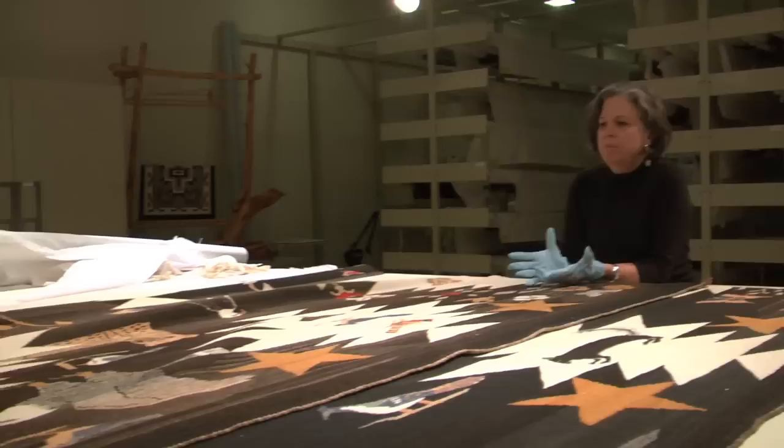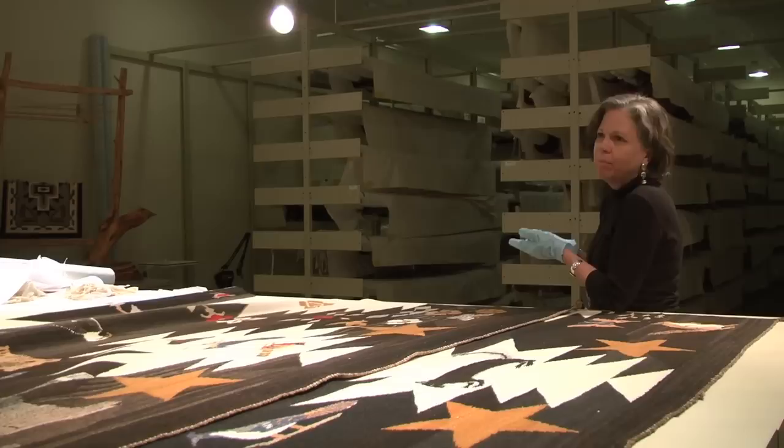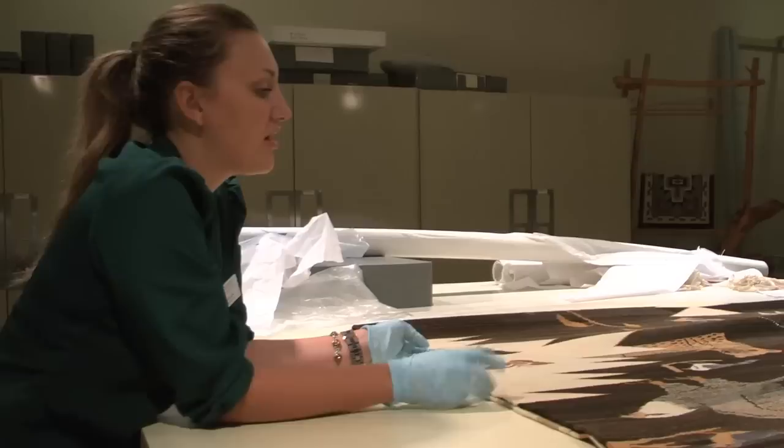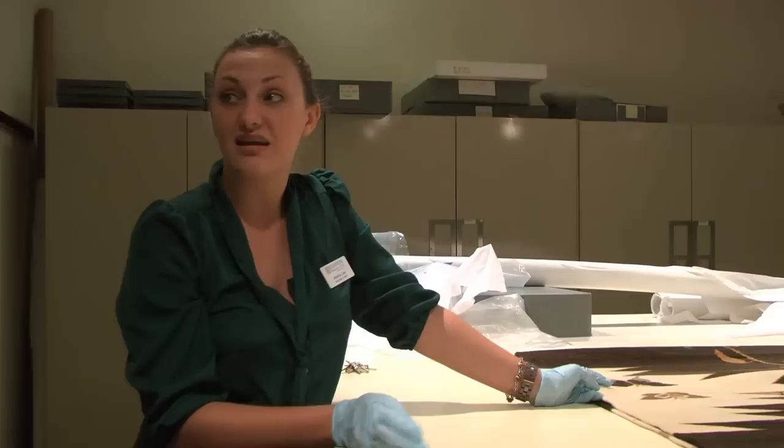This room is climate-controlled. It has hygrothermographs that maintain a certain level of humidity and temperature. Everything is acid-free — acid-free rolls, acid-free paper — and they're covered in cotton muslin to further protect them from light. Weaving attracts three different kinds of insects, so we also have monitors that make sure none of those insects are in the collection, and those get checked regularly.